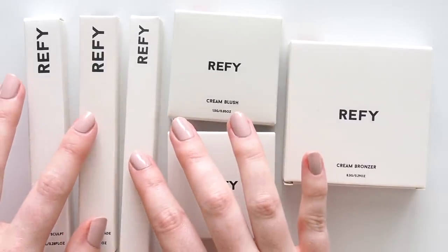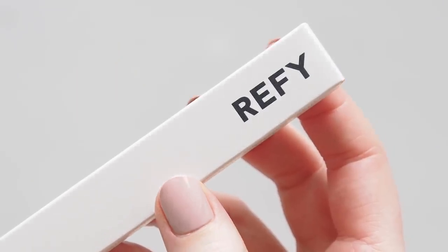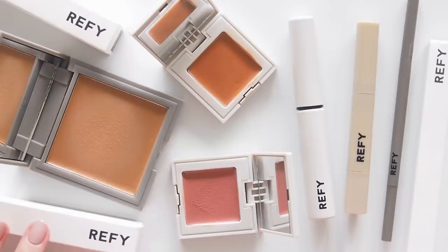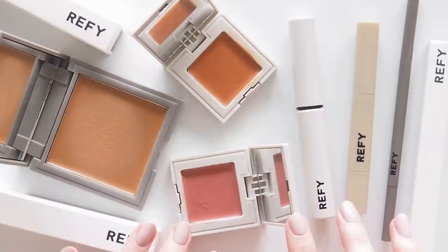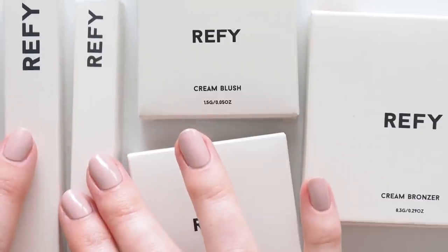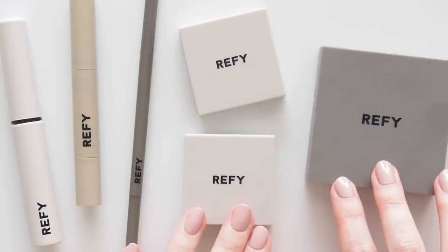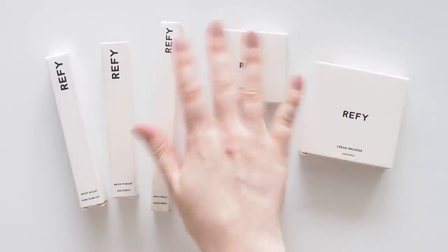The brow collection is definitely the highlight of Reface's range for me — it was the starting point for the brand, the best seller, the most interesting and innovative offering. Brow Sculpt in particular made the biggest difference for me and is the one I'd repurchase separately, but I can see why Jess wanted to expand the brand and invite people to capture her super bronzed summery style. Let me know if you've given Reface a try — I'm interested to hear your brow experiences, which stage of the trio is your favourite, or if this was your first time meeting the brand. Would these cream blushes and bronzers make it into your basket? Catch you in the comments below. Thanks for watching, see you next time!